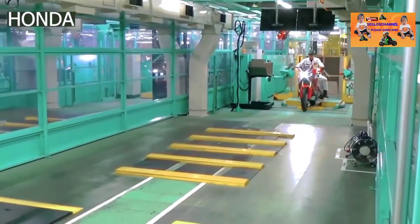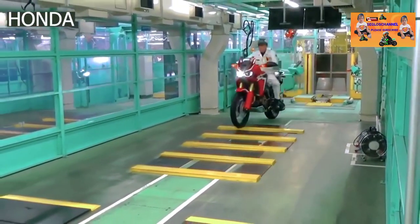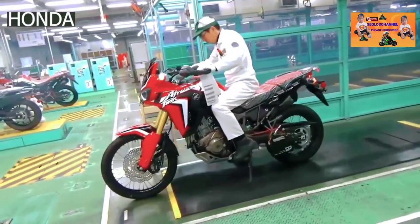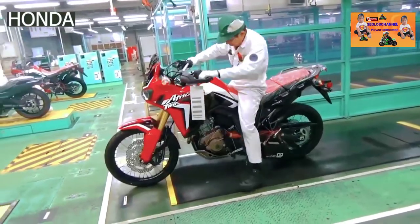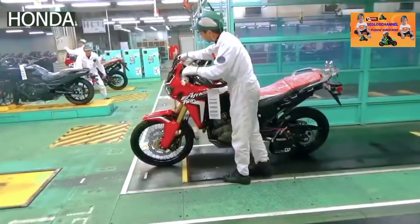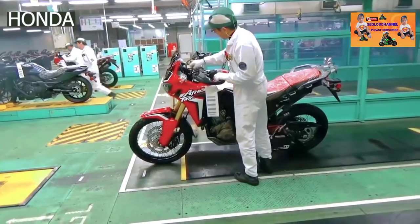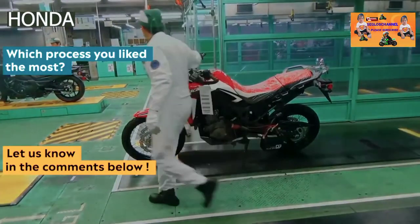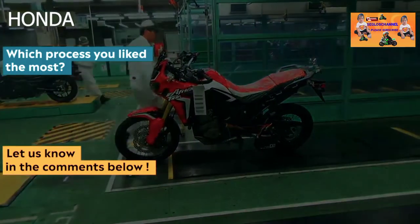It's then tested on a short track, where the suspension and brakes are tested before being handed over to logistics. Let us know which manufacturing process you liked the most in the comments below.